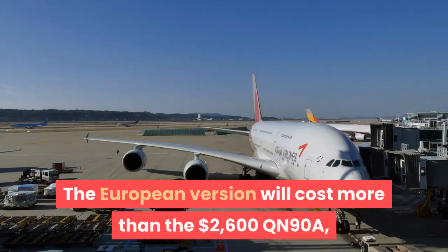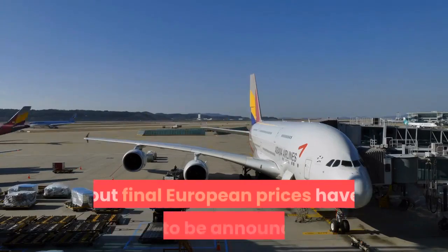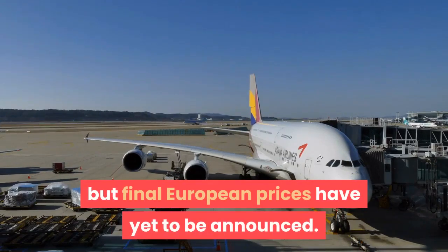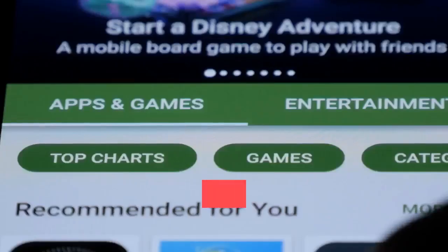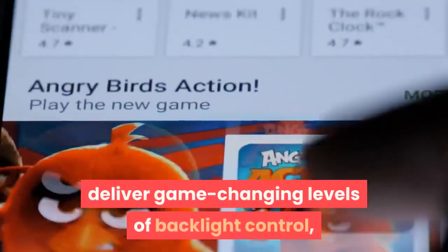The European version will cost more than the $2,600 QN90A, but final European prices have yet to be announced.